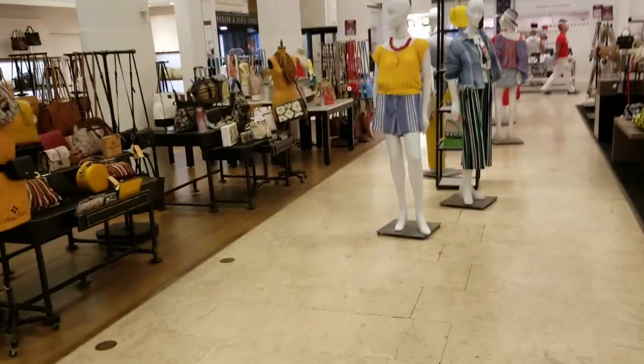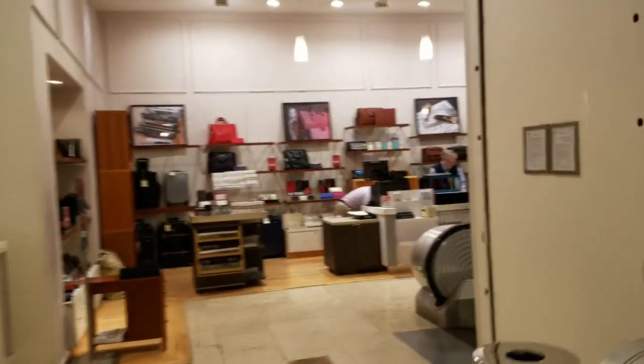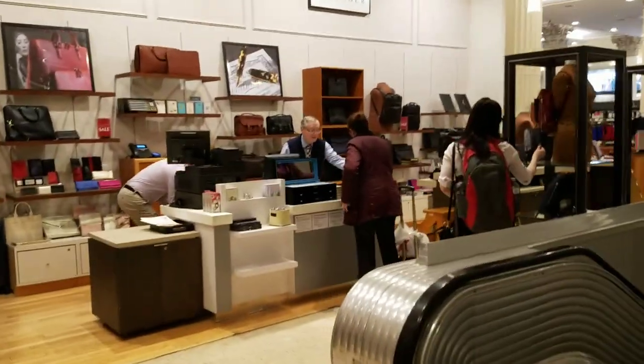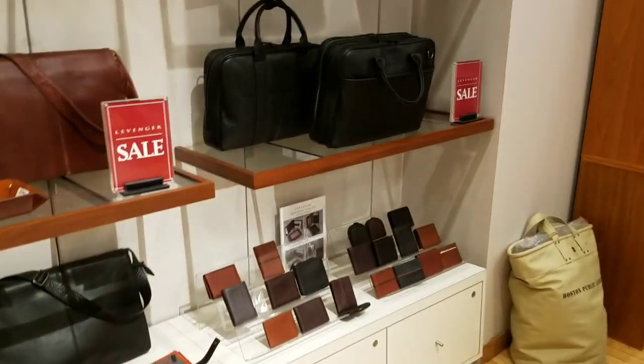Let's see if we can find the Levenger section. Looks like I found the Levenger area. Macy's is under construction right now, but I did find what I'm looking for.